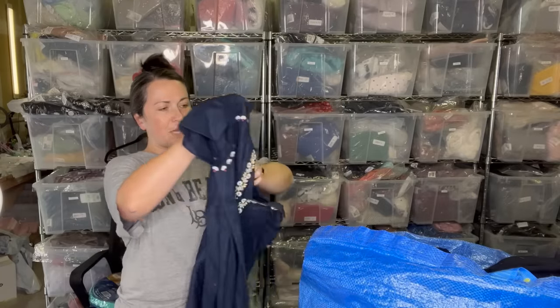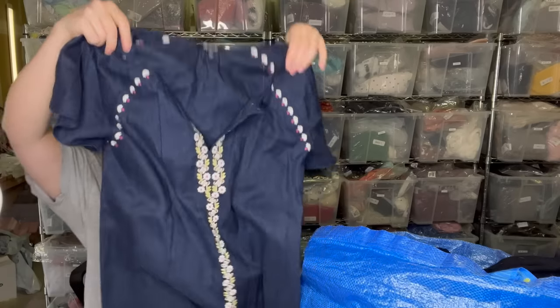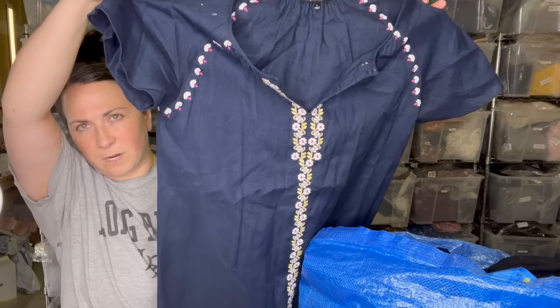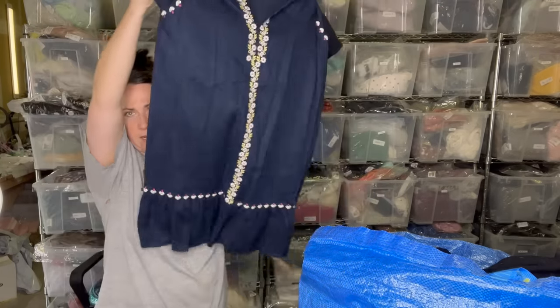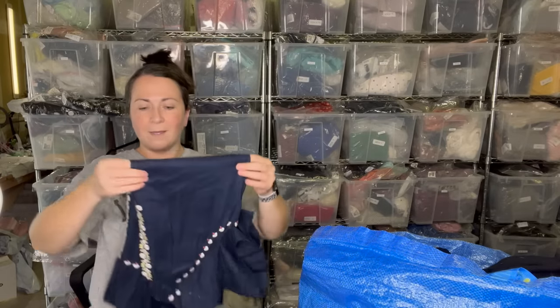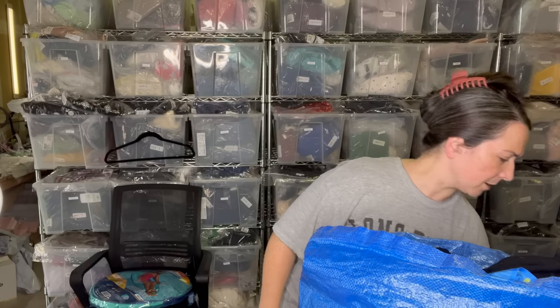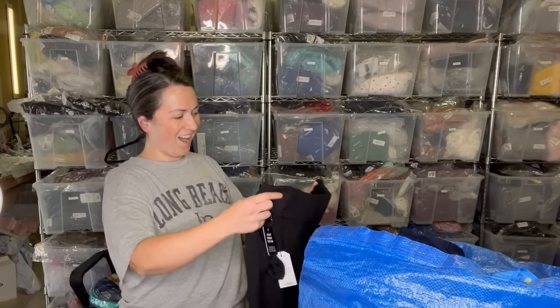This is a Madewell dress — it's actually in really nice condition. It's a size small and it's linen. It's got this embroidery near the shoulder seam and down the front, and some piping across the bottom. It's navy blue. I like finding Madewell and I like selling it. There's never a brand that I don't like to sell.